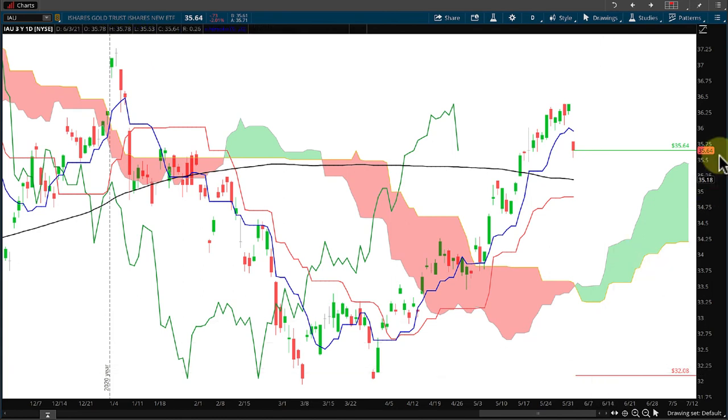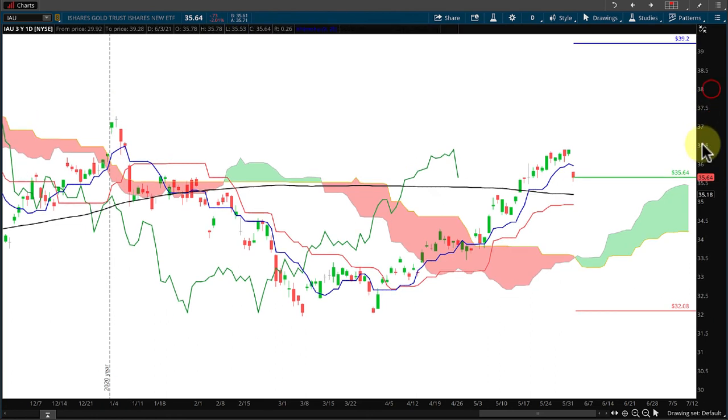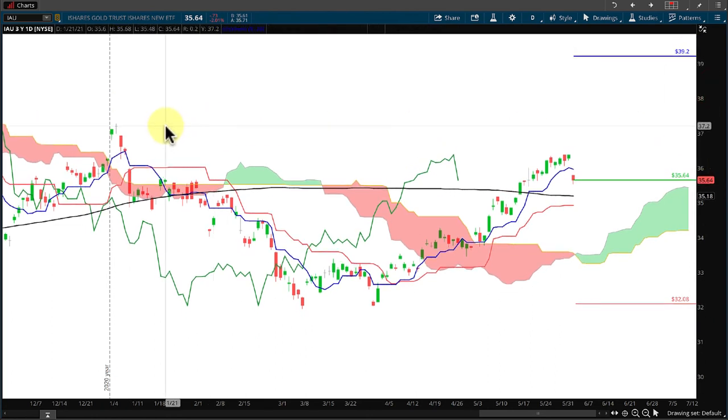At the first of the year we had a little pop-up that's going to serve as resistance — that's about halfway up at around $37.20 — and a little less than halfway we could find resistance if we have the opportunity to move up to that point.